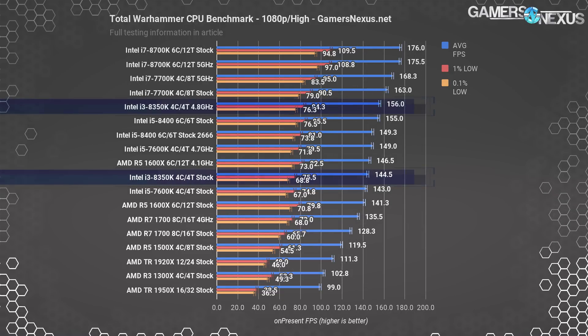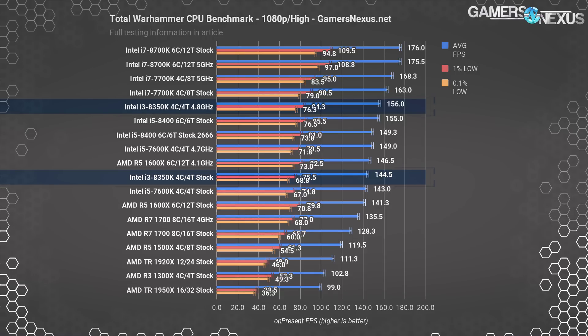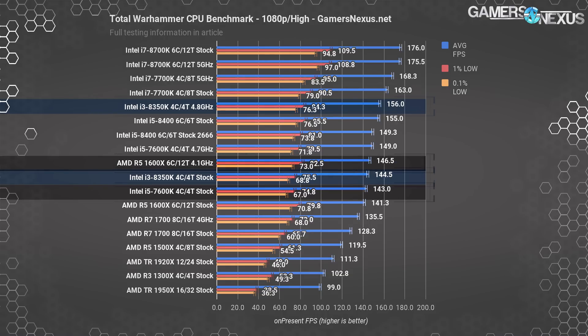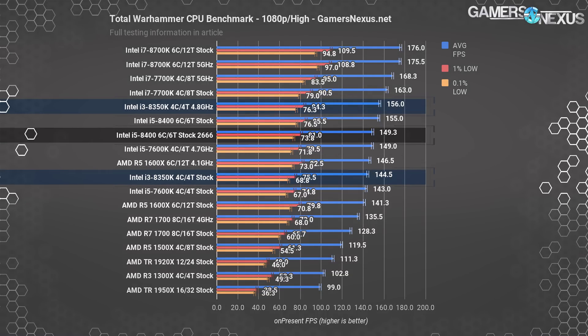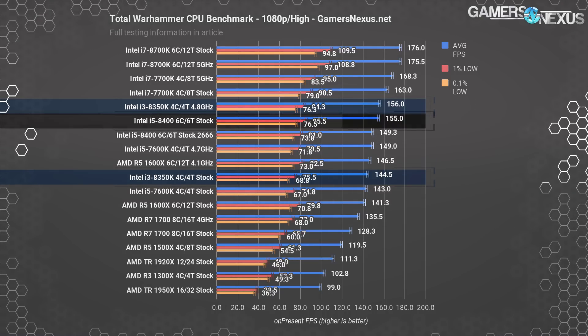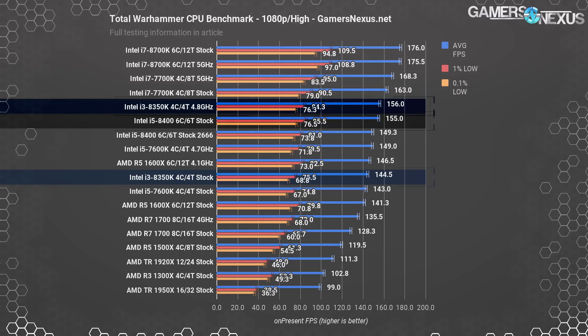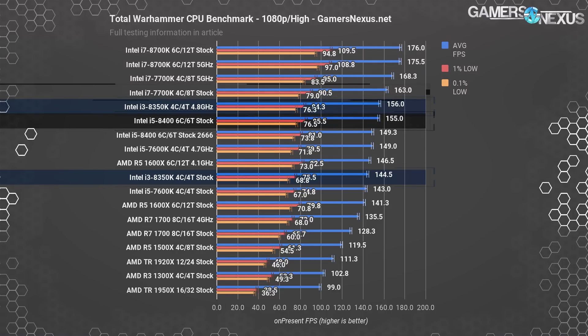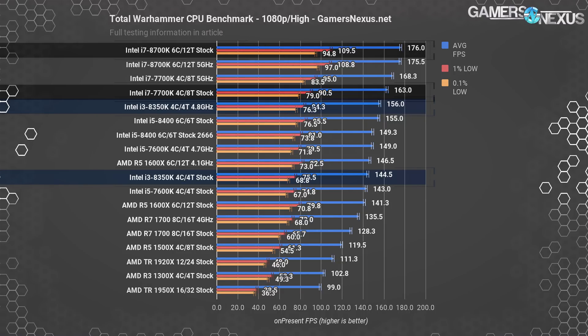Total War Warhammer at 1080p high lands the stock 8350K at 145 FPS average, right between the stock 7600K and overclocked R5-1600X at 4.1GHz. The 8400 performs about 3.3% ahead of the stock 8350K with slower memory, or 7.3% ahead with the same memory speed. Overclocking the 8350K to 4.8GHz puts it about on par with the 8400 using 3200MHz memory, though behind the stock 7700K with its 8 threads. The top-to-bottom difference between the 8700K and 8350K is about 22% leadership for the i7.